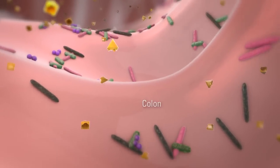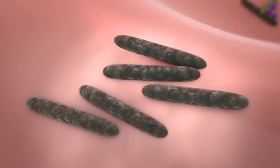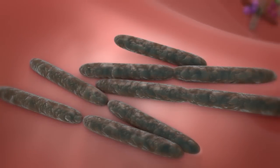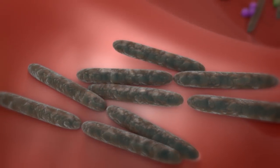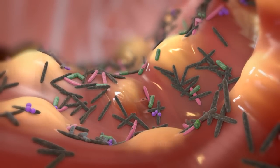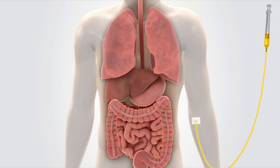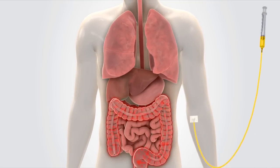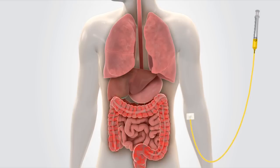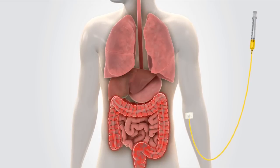This imbalance in the GI tract can result in the proliferation of disease-causing bacteria such as Clostridium difficile, also known as C. diff, which in turn can lead to serious side effects including diarrhea, colitis, and in the worst cases, death. Diarrhea and colitis caused by antibiotic treatment is a serious hospital-acquired problem that results in billions of dollars in health care costs annually.